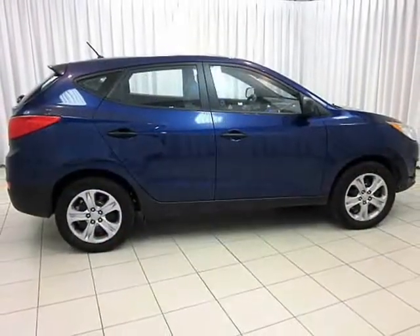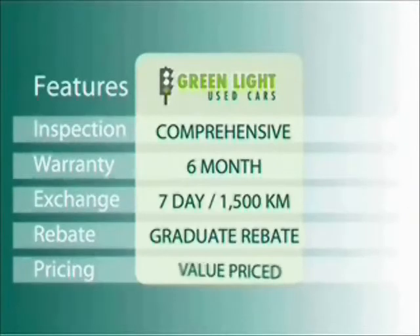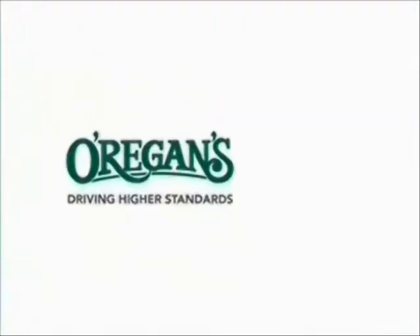Test drive your Hyundai Tucson today. At O'Riggins, we use internet value pricing and our green light used car warranty to ensure that we are driving higher standards.